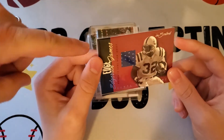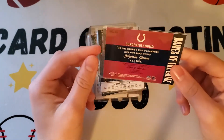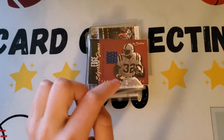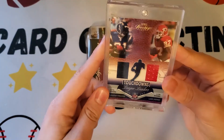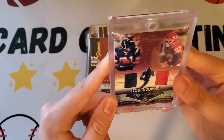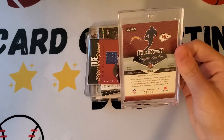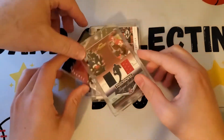Next is LaDainian Tomlinson — a Names of the Game patch card. It's a nice patch and LaDainian is definitely one of the best running backs ever. It won't be going to the PC but still a nice card. The last one from Henry is a Larry Johnson and LaDainian Tomlinson double patch Touchdown Leaders card from 2007 — numbered to 100. So LT and LJ — that's a rare find.